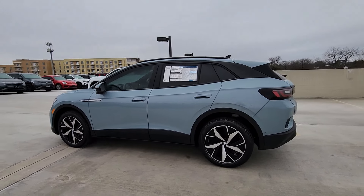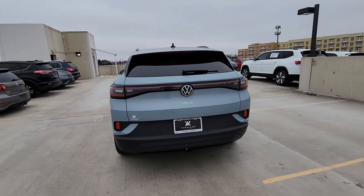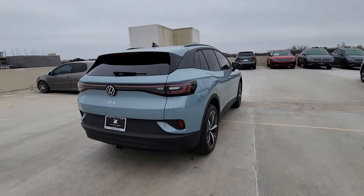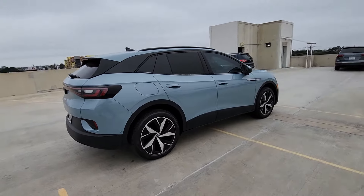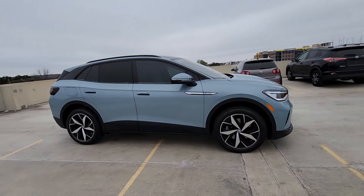Get into a car with value. 2023 Volkswagen ID.4. Enjoy peace of mind and sleek style in this roomy ID.4. This extraordinary EV brings you the comfort and versatility of an SUV.